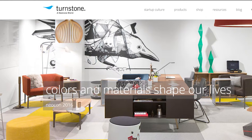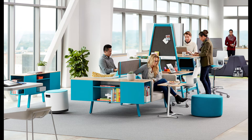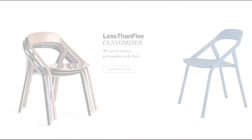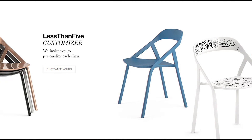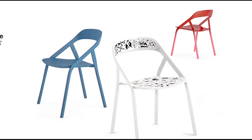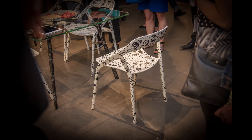Turnstone recently announced that they have expanded their aesthetic options as part of their startup culture push. New colors and materials will be available across all of Turnstone's products. Also, Coalesse announced that they have a new customization tool for their awesome Less Than Five chair. The tool allows anyone to add their own logos, pictures or artwork to the carbon fiber lightweight chair, so now anyone can truly make their space their own.